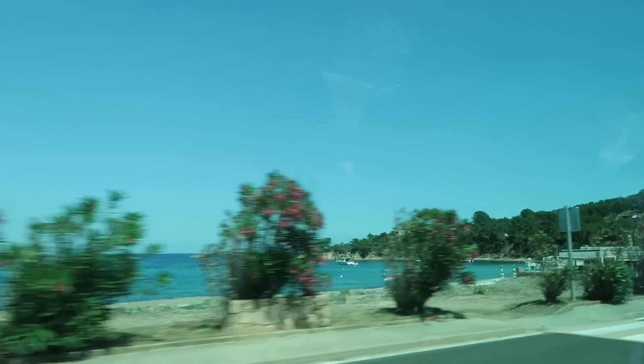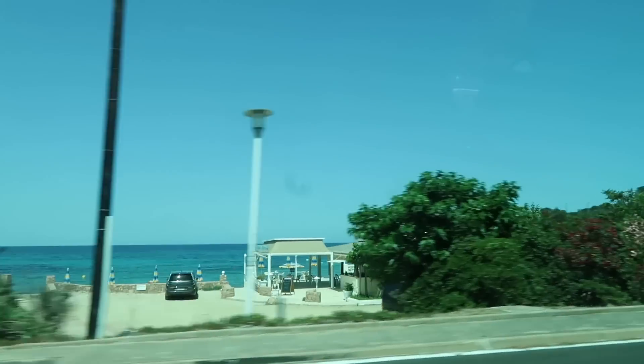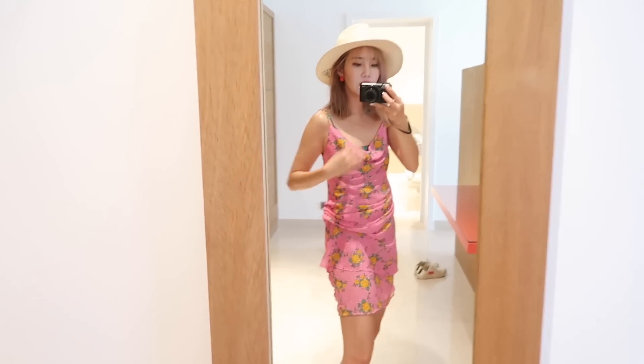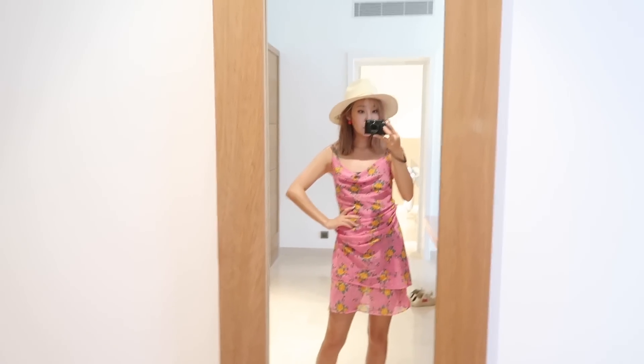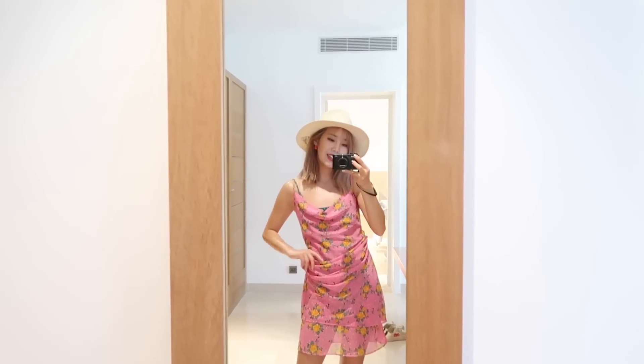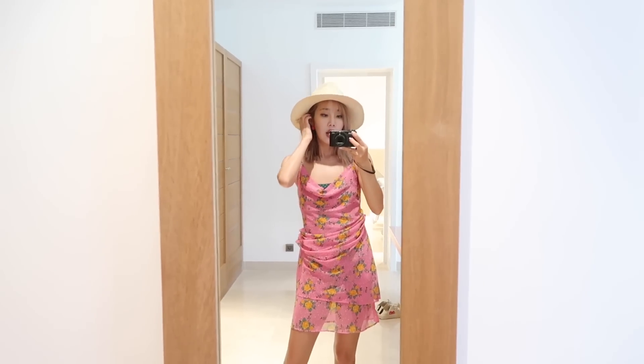After lunch we're headed back to the hotel — look at how blue this water is, different shades of blue. I just changed and I'm now wearing this pink dress and a green swimsuit with my hat. We're going on a boat, so we're just going to relax now until dinner time, which is at 8 p.m. Let's go enjoy the sun.